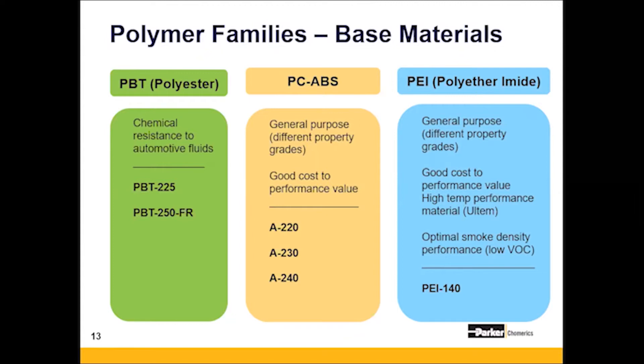In the middle, you have a PC-ABS, which is a polycarbonate ABS alloy. It has a few different grades and offers a great cost-to-performance value. A220, 230, and 240 represent the different loading levels of conductive fillers within the polymer, with high temperature and flame-resistant variants available in all of those.